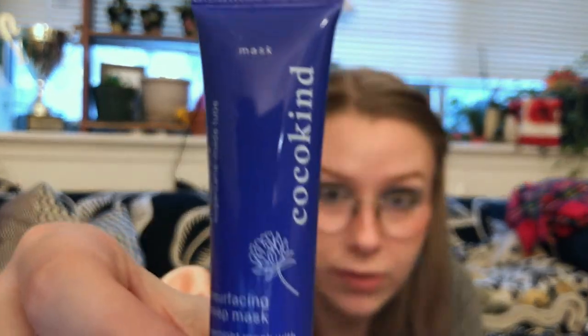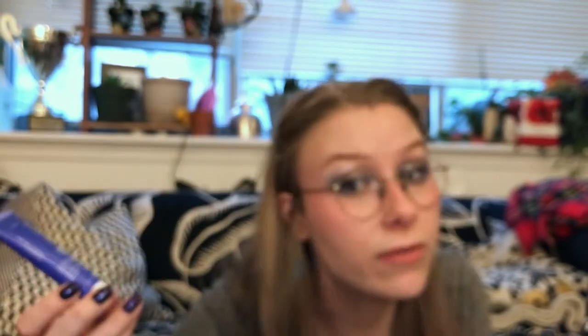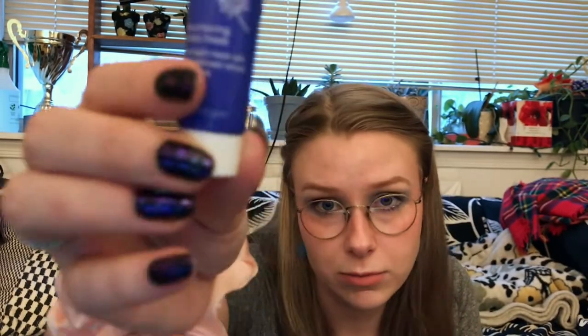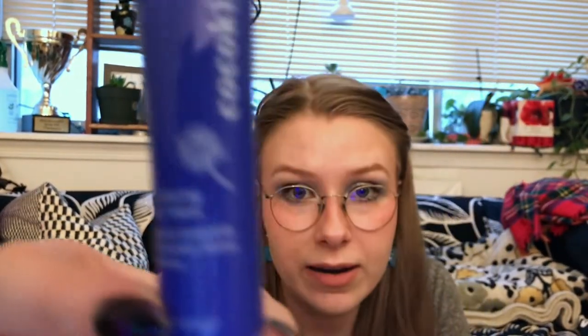Next up, we have the Cocokind Resurfacing Sleep Mask. I love this brand so much — I highly recommend anything from Cocokind, and it's 25% off at Whole Foods right now. This is a gentle overnight serum that combats dryness, redness, and signs of aging. Ingredients include cucumber fruit water, cellulose, and jojoba seed oil — a lot of oils, so I might have to be careful. This is half a fluid ounce, so it's a sample. The Evan Healy balm, the acne patches, and the Yes To mask were all full-sized, so we have a good chunk of full-sized items.